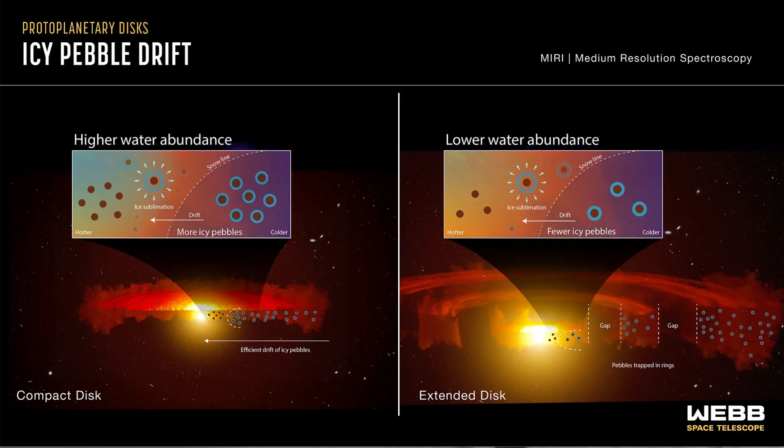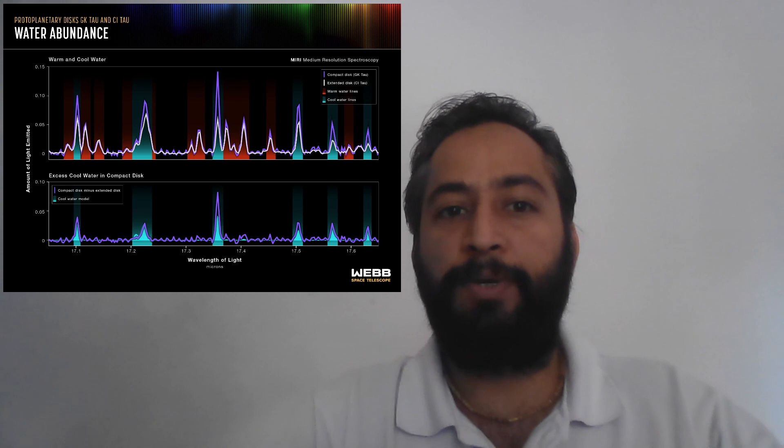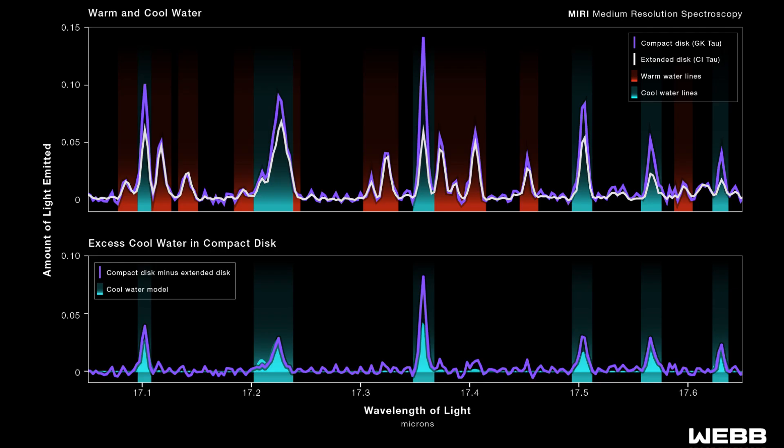The main requirement of these theories is that pebbles should drift inward toward the star due to friction in the gaseous disk, delivering both solids and water to the planets. A fundamental prediction is that icy pebbles entering the warmer region within the snow line — where ice transitions to vapor — should release large amounts of cold water vapor. This is exactly what Webb observed.